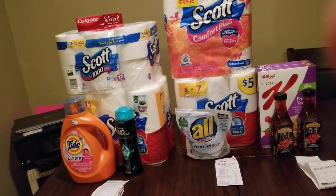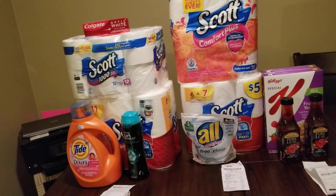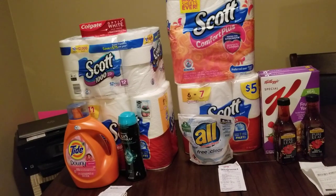I want you all to see the receipts. The Colgate was free — it actually printed out a $2.50 coupon out of the red box, plus we had a dollar coupon out of the P&G for January 2020, and that made it completely free. That had nothing to do with the 10 off 30.